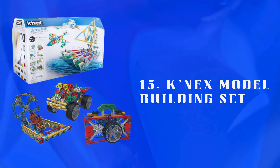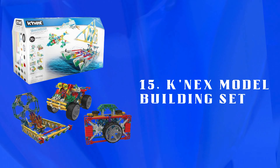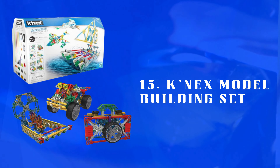Number 15: K'NEX Model Building Set — a creative building set with versatile pieces for various models. Encourages imagination, problem-solving, and engineering skills in young builders.